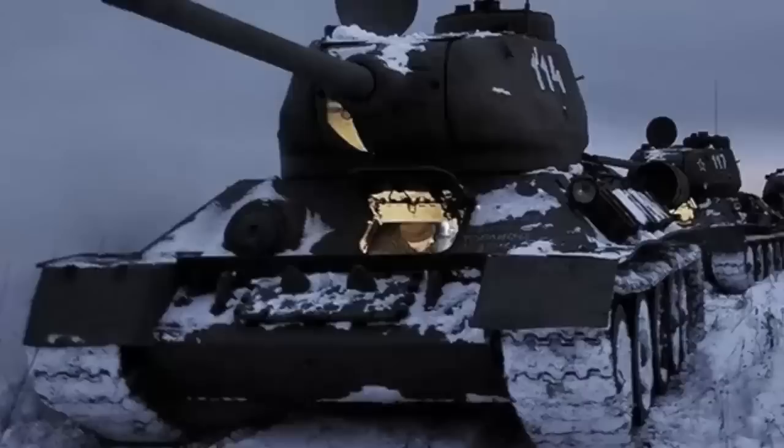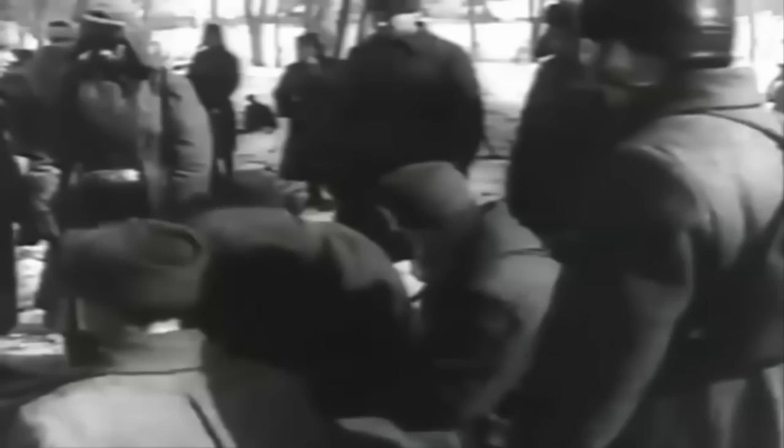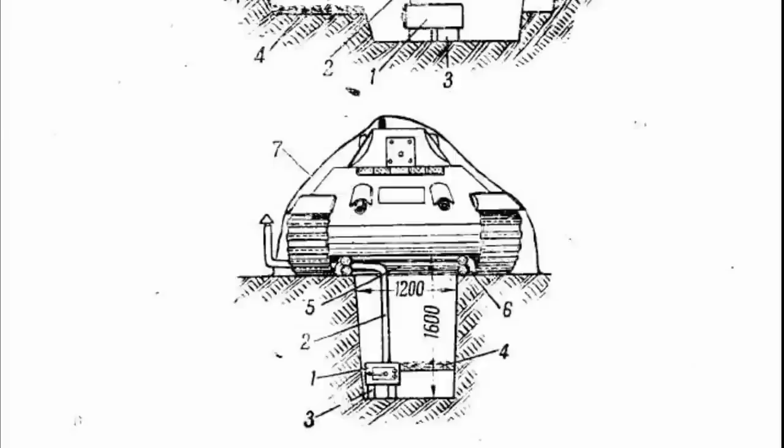During halts, tank commanders were allowed to make bonfires to heat the personnel. When the fire stopped burning, smoldering coals were put into a metal bucket, which was then placed inside the tank to somehow warm the combat compartment. If there was a stop for a day or more, the crew would dig a small trench and place a metal tank stove in it — which each tank was equipped with in winter.